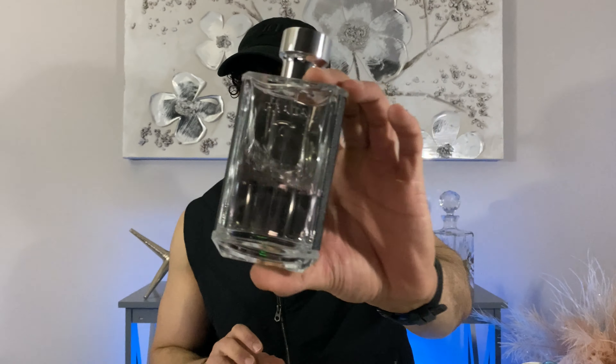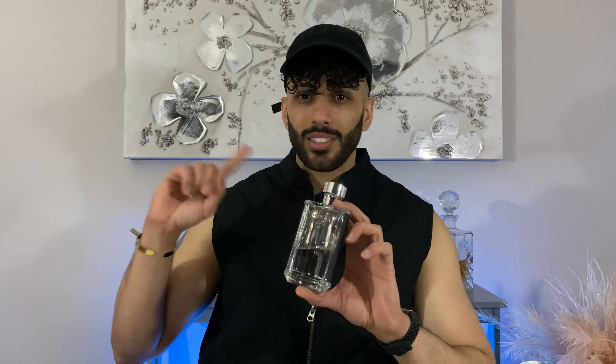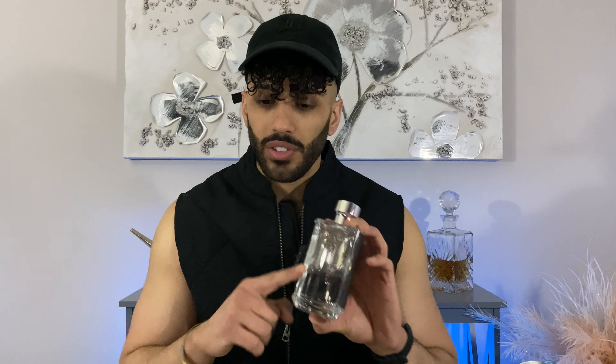It's called Prada L'Homme. I figured, all these Middle Eastern fragrances are nice and fine, saving money and all that good stuff, but most of them are talking about dupes. If we're talking about dupes without talking about the original, then what's the point? So here is the original that has been duped. If you're looking for a dupe for Prada L'Homme, I'll link that somewhere up here and you can find a budget-friendly version.